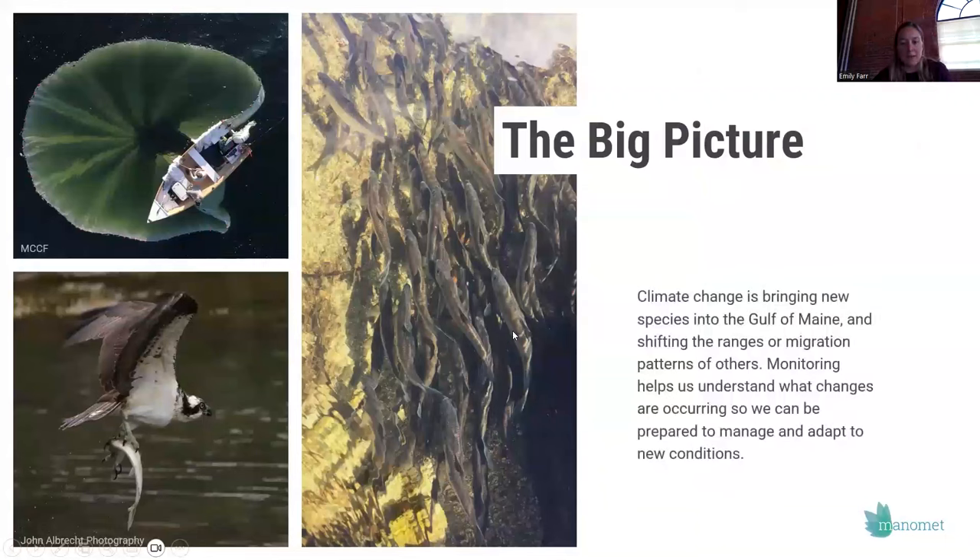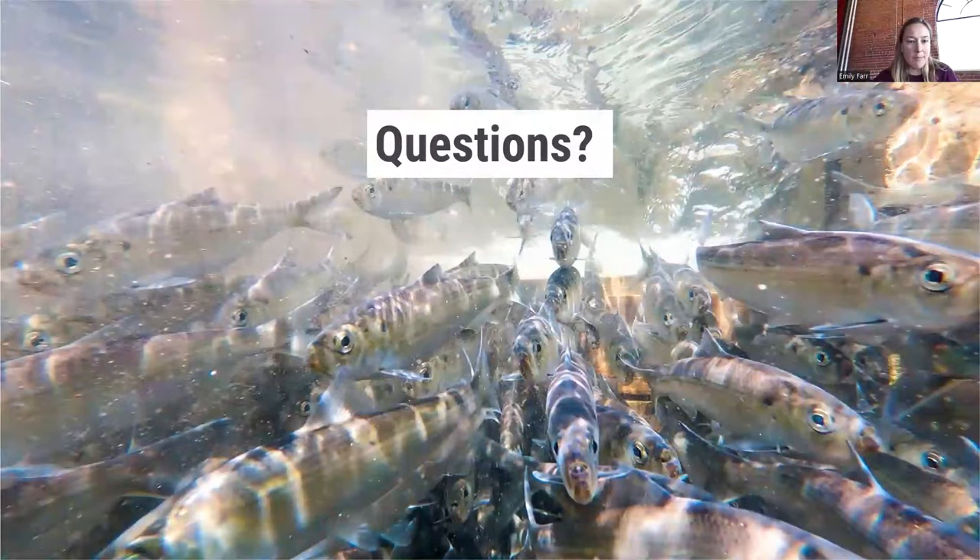A lot of the work we do is really related to the bigger picture of climate change and its impact across the Gulf of Maine — whether in fisheries, shorebirds, or all of the work happening across Manomet. Climate change impacts every life stage of river herring in different ways — their movement patterns, whether there's enough water to allow them to enter and leave ponds. This is why a lot of this monitoring is really important, so that we're better prepared to manage, adapt, and understand in changing conditions.